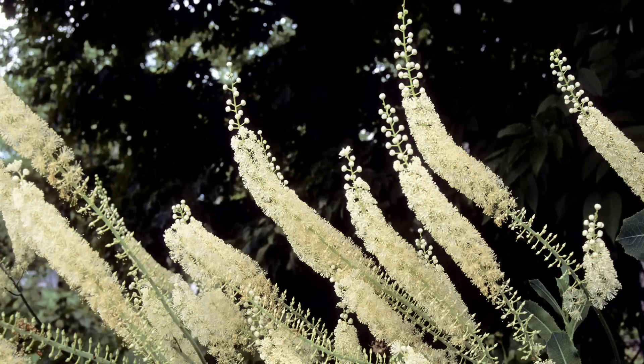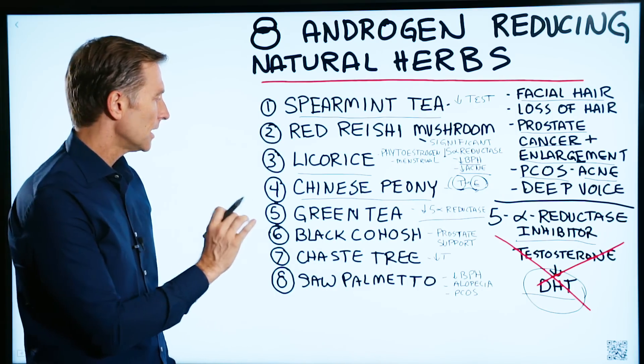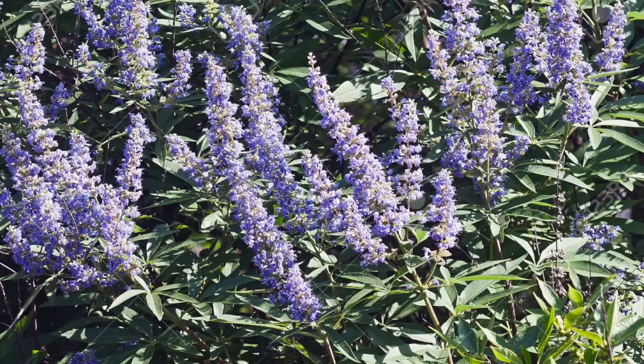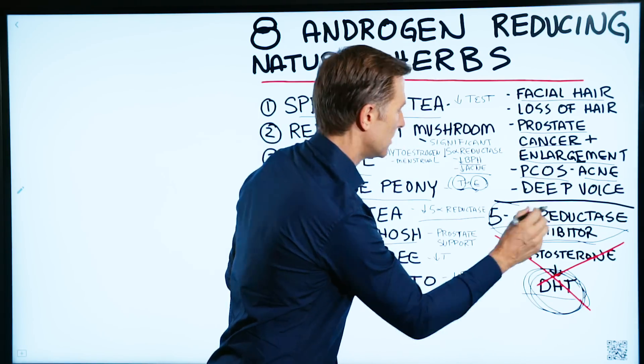Number six is black cohosh — great for the prostate and great for benign prostatic hypertrophy, and it's primarily used in men. Number seven is chaste tree, which will reduce this enzyme to reduce the powerful form of testosterone.